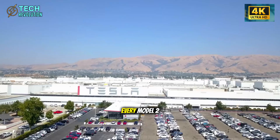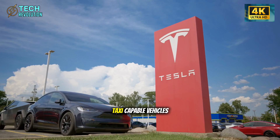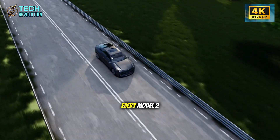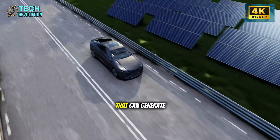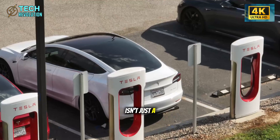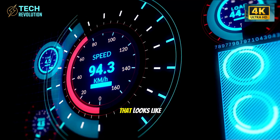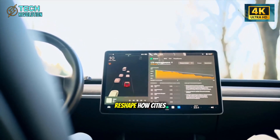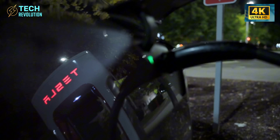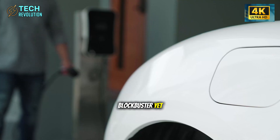And this is before we talk about the elephant in the room: autonomy. Every Model 2 rolling off that line has the hardware for full self-driving, meaning potentially millions of robotaxi-capable vehicles hitting the streets in the next few years. When that software reaches true autonomy, every Model 2 owner suddenly has an asset that can generate income. Can Ford offer that? Can GM? Can Toyota? The Model 2 is the foundation for Tesla's robotaxi network — a trojan horse that could fundamentally reshape how cities function, being manufactured at a pace that makes competition mathematically impossible.